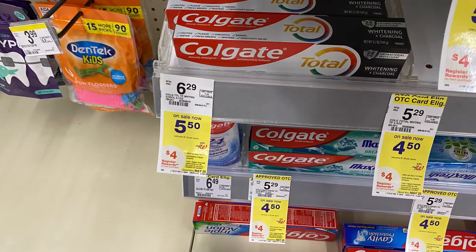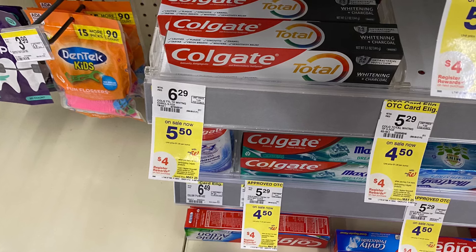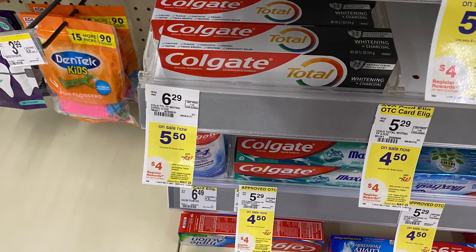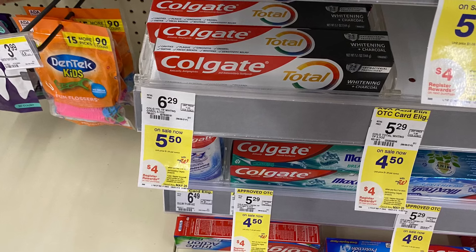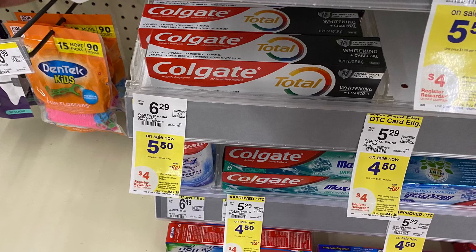Next, on the Colgate toothpaste, I'm going to grab two of these — priced at $5.50 each, totaling $11. We have a $4 off two digital coupon, so we'll pay $7 at the register, then get back a $4 restaurant reward, making it $3 for two or $1.50 each.